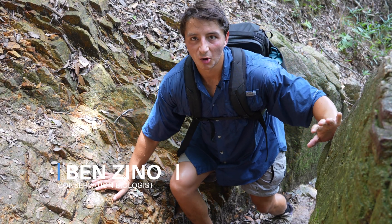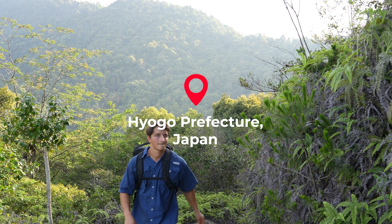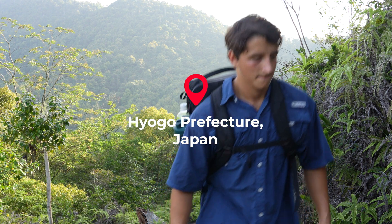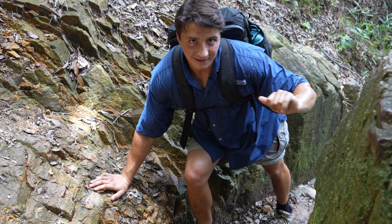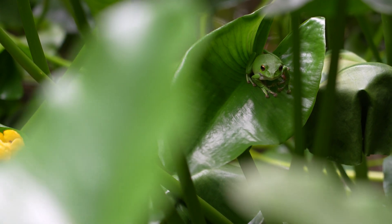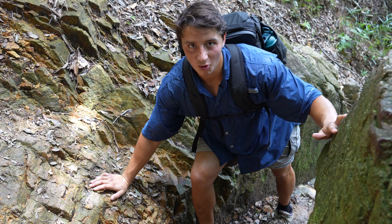Hello explorers, this is Ben Zeno of The Wild Report, and today we are climbing one of the tallest mountains in this part of Japan because there is a pond at the top I found on the map that I think might have some absolutely incredible mountain-dwelling amphibians. Let's head to the top and see what we can find.